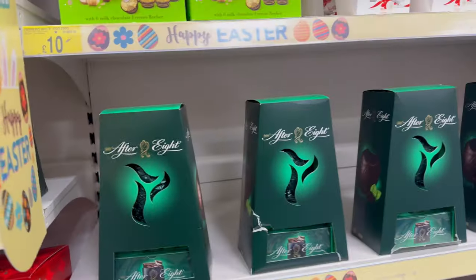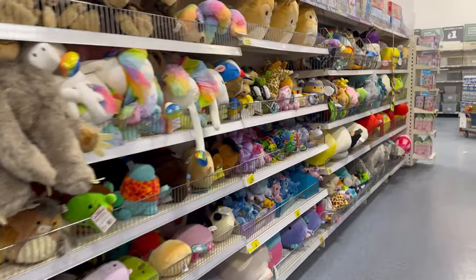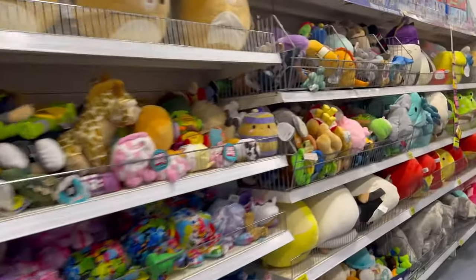After Eights — one of my favorite chocolates ever. They also have a Yorkie one. But where the hell is the cookie dough one? I actually can't find it anywhere. I've come down another aisle just to have a look.